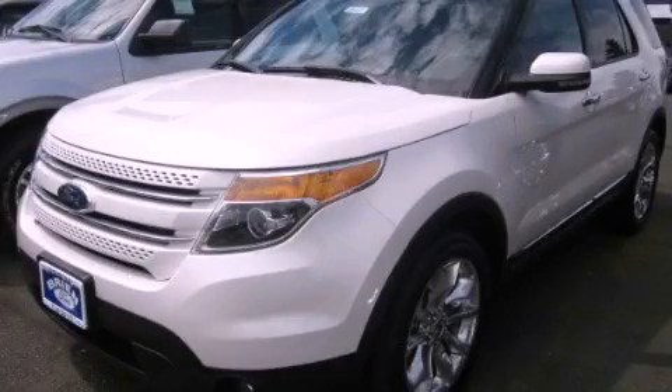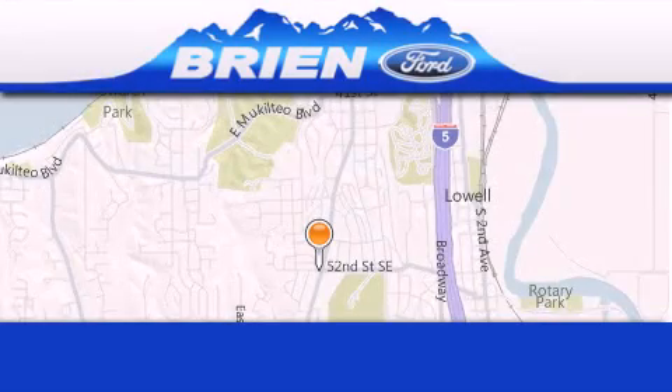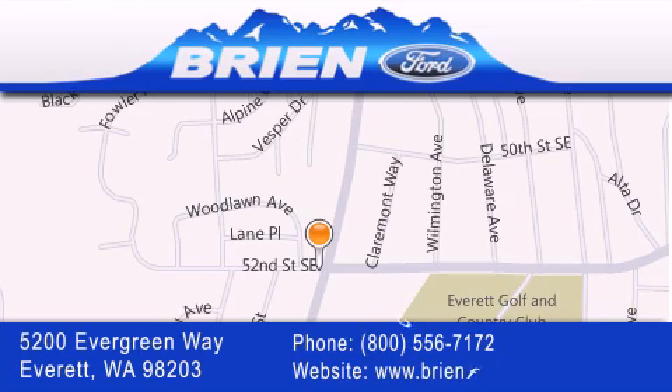Please call us today for more information on this great vehicle. Brian Ford is located at 5200 Evergreen Way in Everett. Our goal is to exceed all of your expectations to ensure that you'll return for future visits.